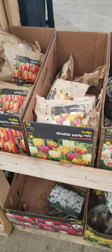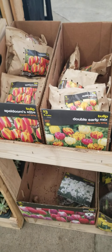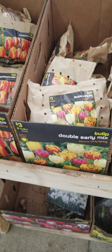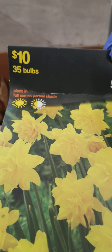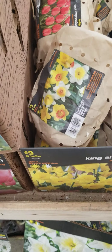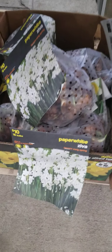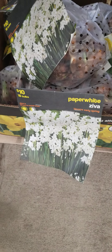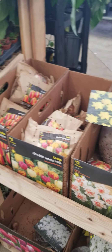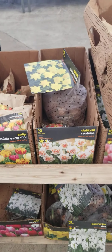I'm at Walmart looking at these tulips and I can't believe they are still full price. These are still $3. I scanned this one and they marked it down to $5, but the rest of these are $3. Even these big bags are still $3. This is ridiculous. They have all these tulips and they still have not marked them down. Walmart needs some serious help.